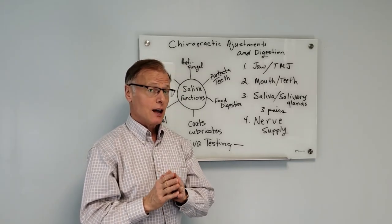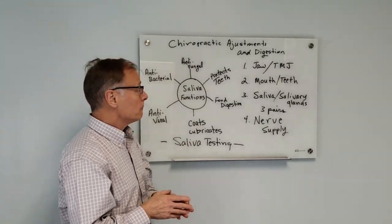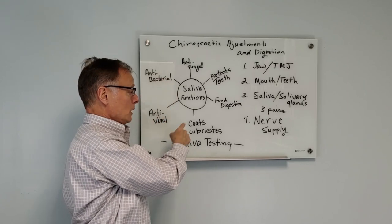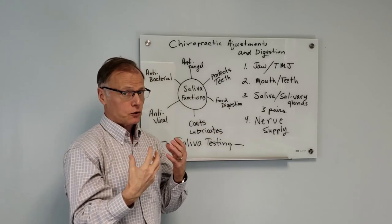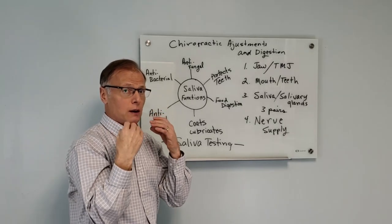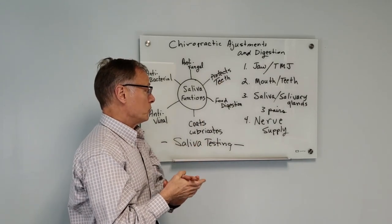Now, in regards to saliva, saliva has many functions. It is antifungal, antibacterial, and antiviral. It coats and lubricates. It helps in food digestion — it actually starts the food digestion, not only with the mechanical chewing, but also with the enzymes that are in the saliva. And then it protects your teeth.